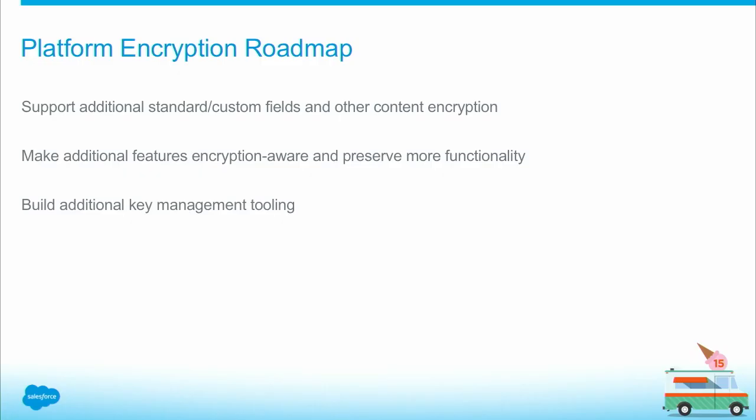Lastly, let's talk about the roadmap. We're going to invest in expanding encryption to other data elements we're not supporting today — it could be additional standard fields, other custom field types, as well as other content encryption like Chatter conversations. In each and every release, we're going to expand encryption to other areas.